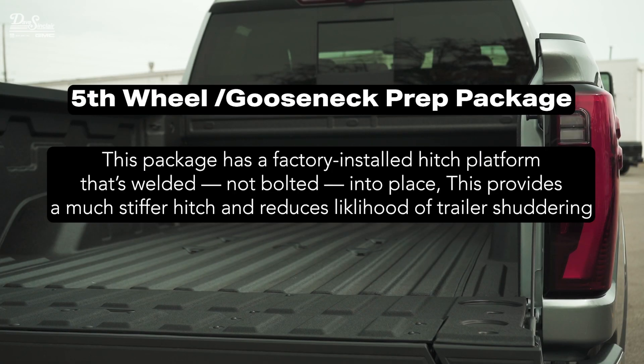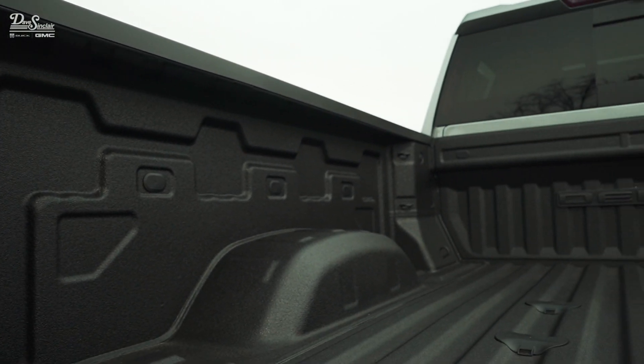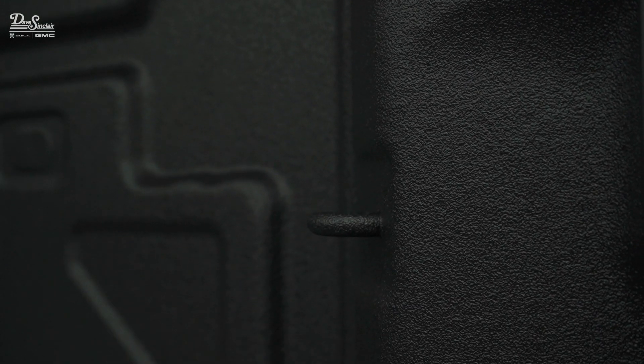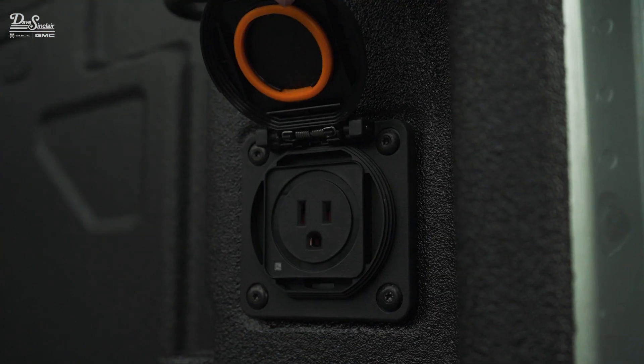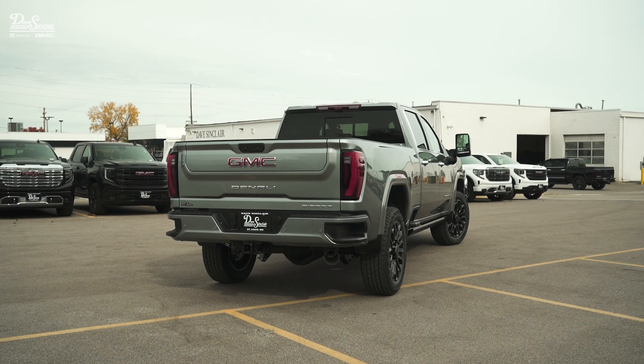You're also going to have the fifth-wheel gooseneck prep package, which is going to allow for very easy, almost plug-and-play setup for your fifth-wheel or gooseneck applications. The truck also comes with 12 standard tie-down hooks with the option to add more. Illuminated bed LED lights are standard on the Denali as well, so at night you'll be able to see what's in your bed. You'll also have hookups for your trailer inside the bed, which is another really nice add-on.